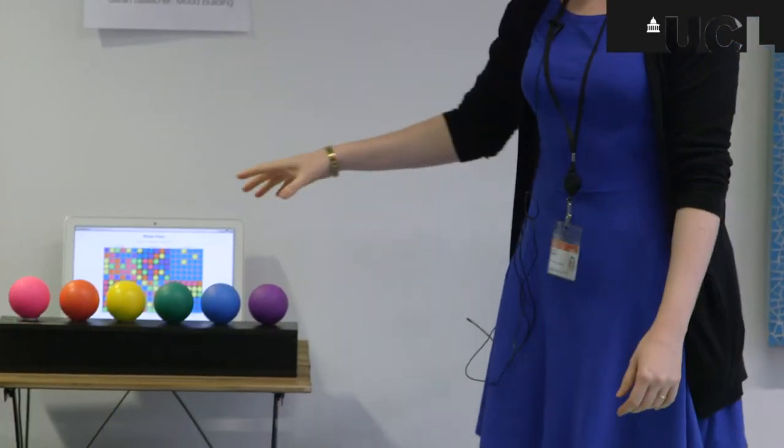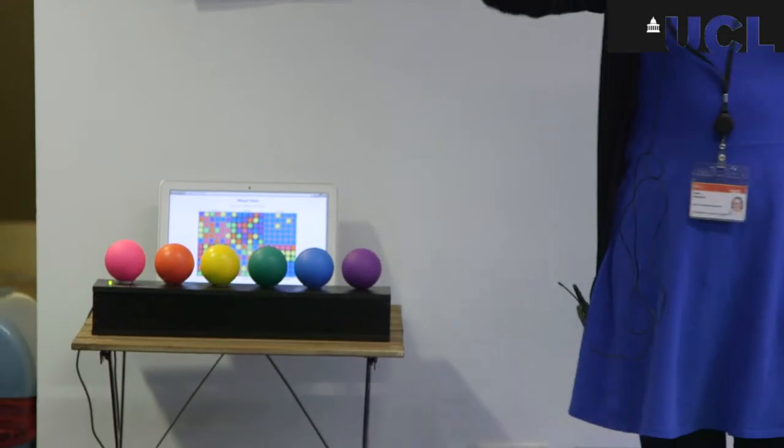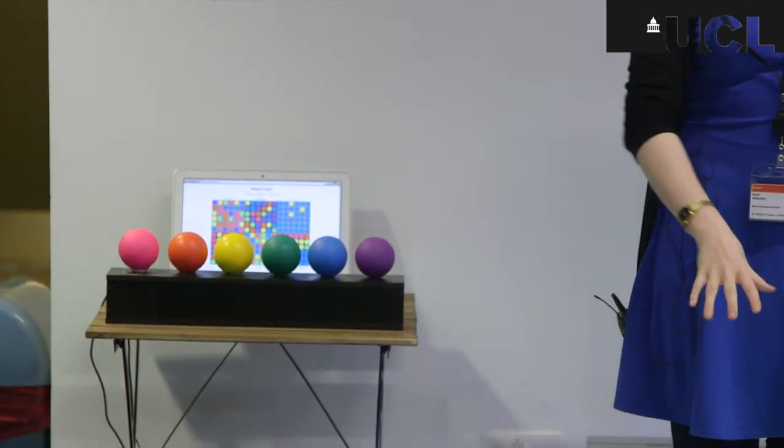The boxes are all Arduino-based as well, connected to Wi-Fi, so all the squeezes are immediately uploaded to a server and immediately downloaded back onto the floor.